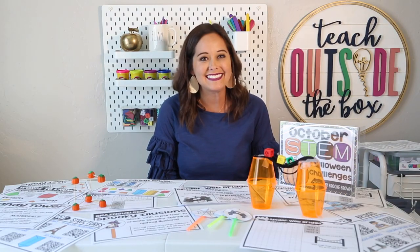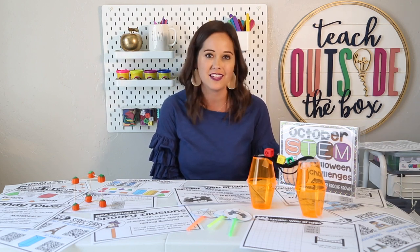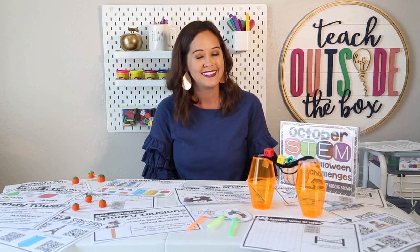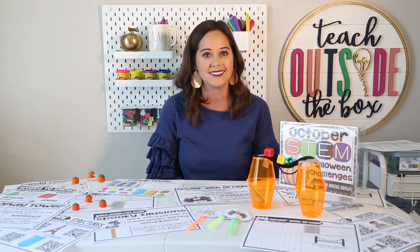I hope you are just as excited to dive into Halloween STEM as I am — I cannot wait for October because these are some of my favorite challenges of the year. Keep in mind that links to all the materials I've shared are in the description below, as well as the link to my STEM all-year bundle. Keep watching for the next video in my Halloween STEM series to learn all about my favorite Thanksgiving STEM challenges.